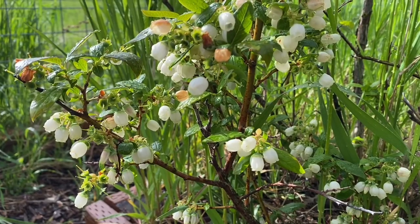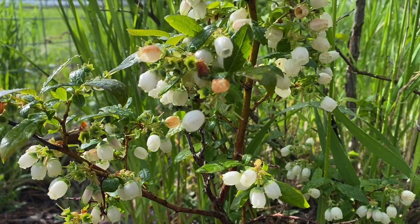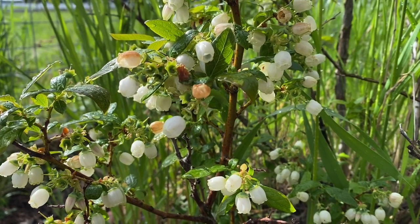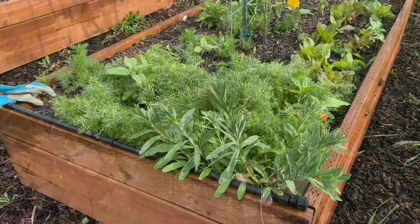Hey everyone, it's Anna and welcome to my channel. I thought I would do a quick garden update today. It's June 4th and this is one of our blueberry bushes. You can see it's been recently rained on. There are some berries that have started to form as well as lots of flowers that will eventually turn into berries as well.